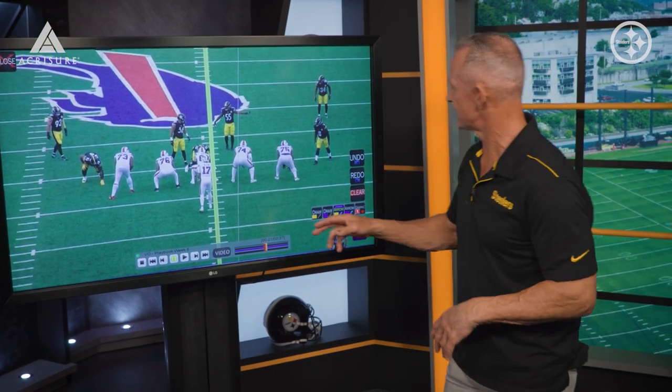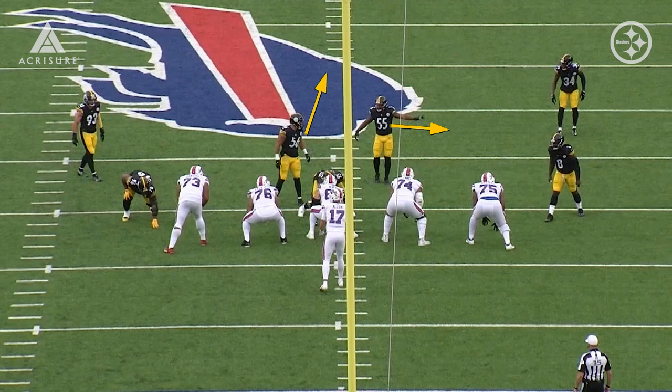They moved guys around. They had guys standing, looking like they're coming, and then entering the box, leaving the box. So they made a lot of confusion and they moved a lot. That is really important because it challenges the guys up front — which way are we going to slide? Who are we going to block? So they made it very tough on them initially.